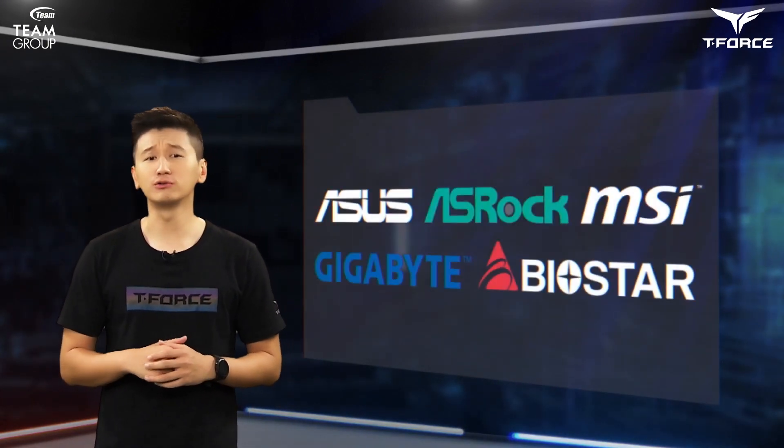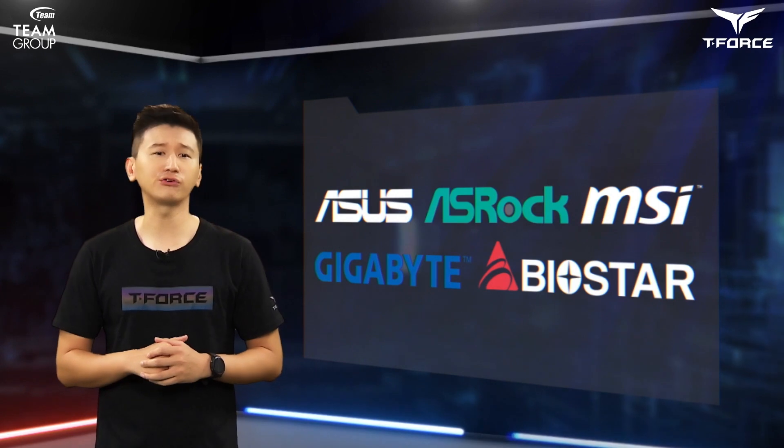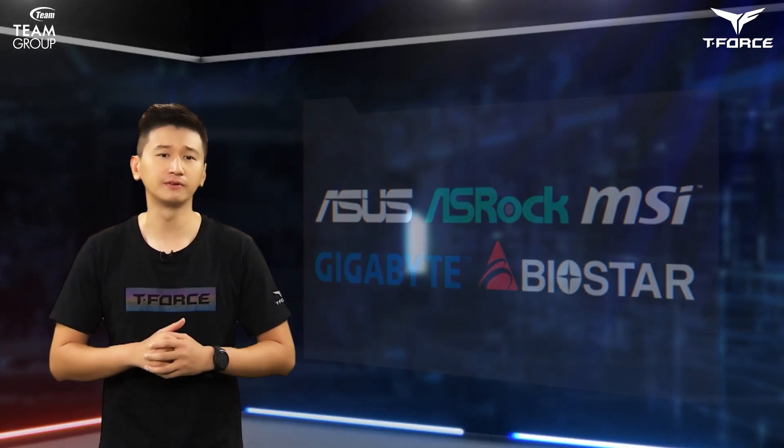We deliver our latest samples straight to Asus, SROC, MSI, Gigabyte, Biostar, and other motherboard manufacturers for compatibility testing.